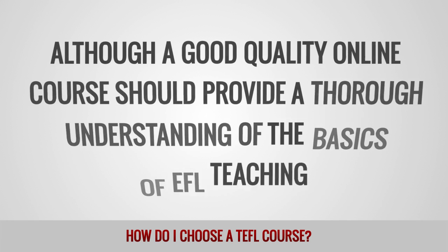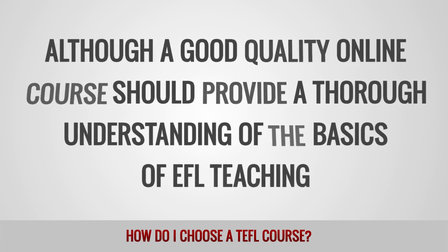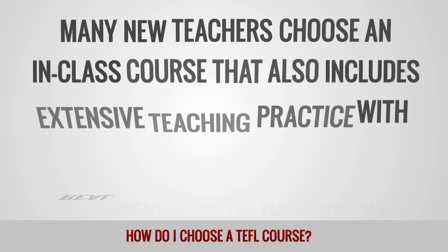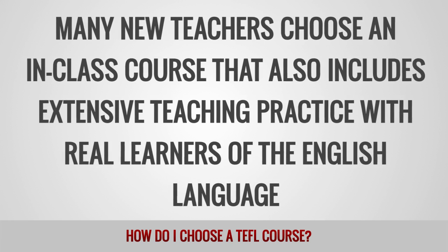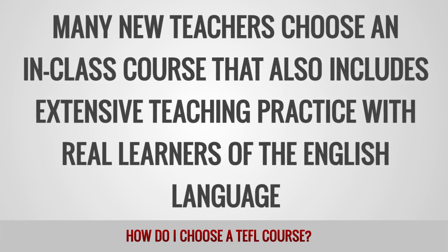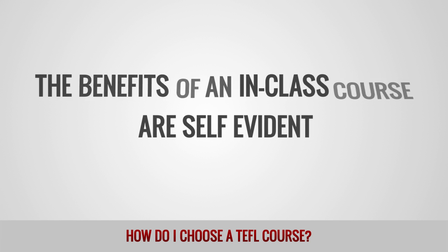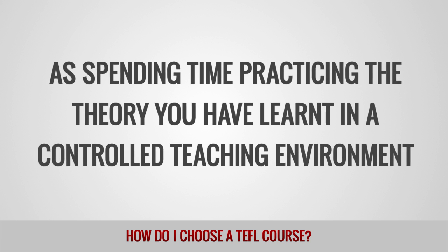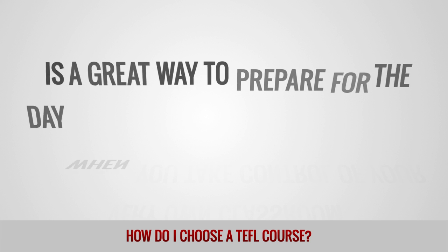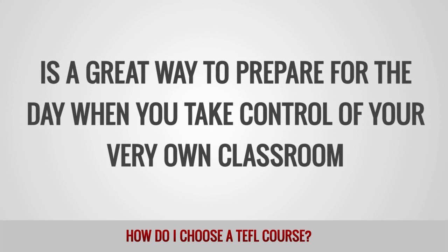Although a good quality online course should provide a thorough understanding of the basics of EFL teaching, many new teachers choose an in-class course that also includes extensive teaching practice with real learners of the English language. The benefits of an in-class course are self-evident, as spending time practicing the theory you have learned in a controlled teaching environment is a great way to prepare for the day when you take control of your very own classroom.